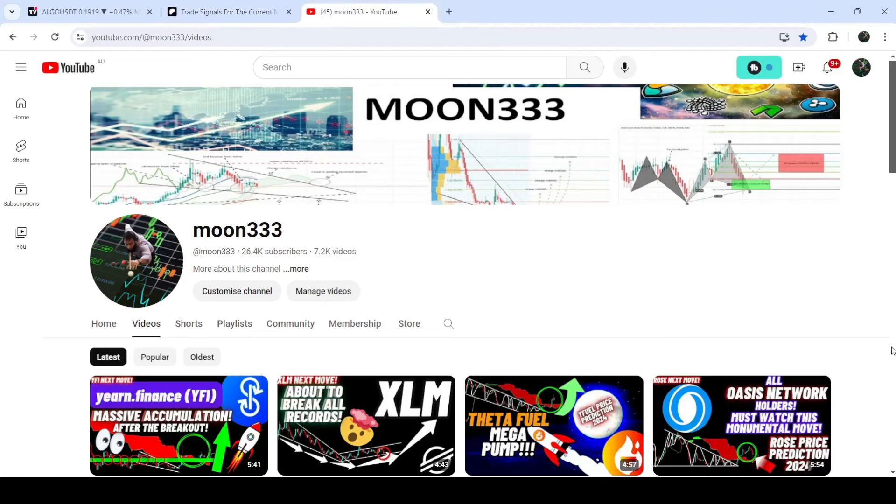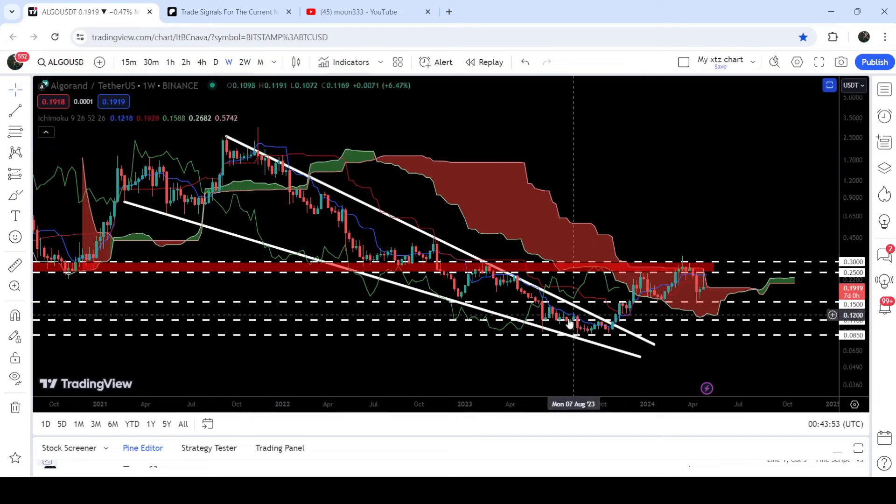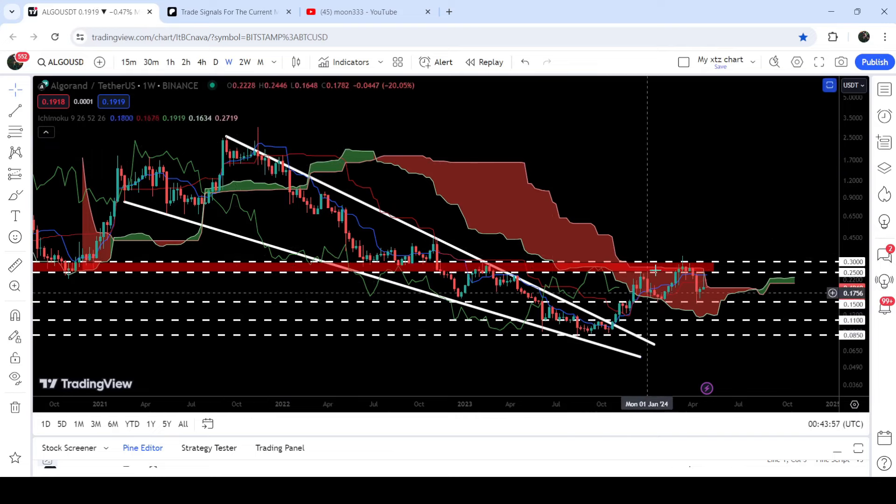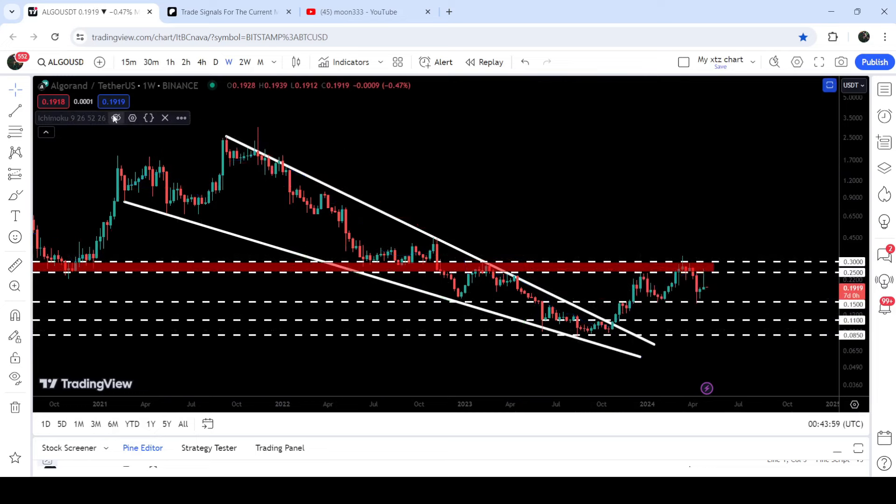Hey friends, this is Atipope here. Welcome to the new update on Algorand. On the weekly time frame chart, Algorand has already broken out of a very huge falling wedge pattern, and after the breakout the price line is rejected by this very long-term resistance that starts from 25 cents and goes to 30 cents.